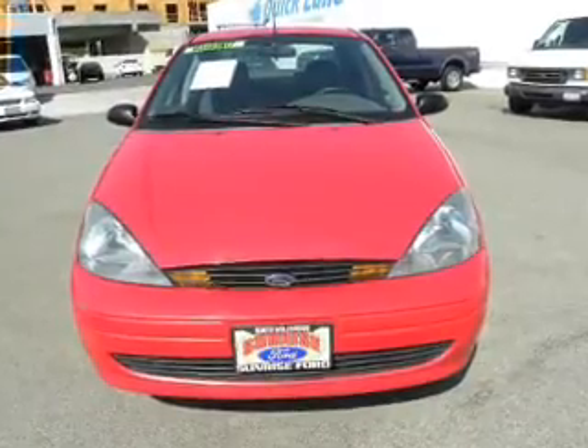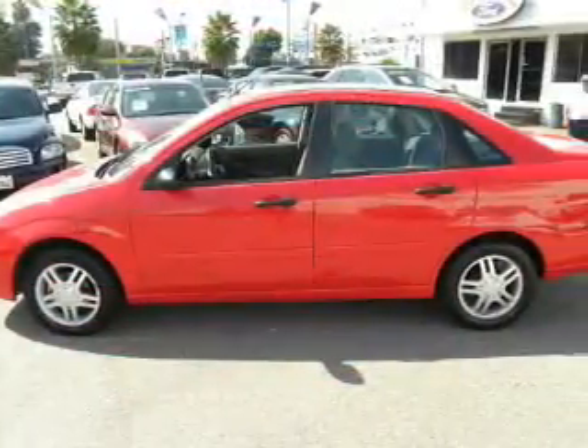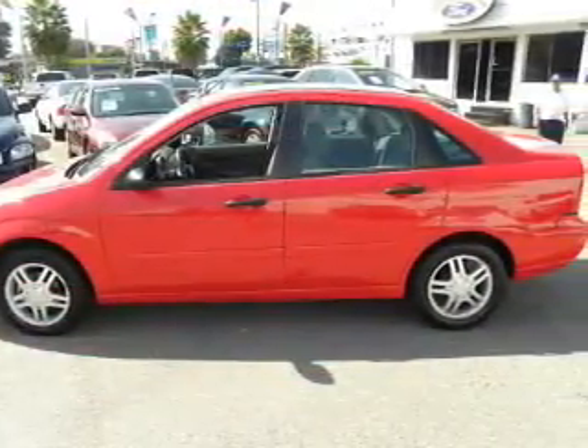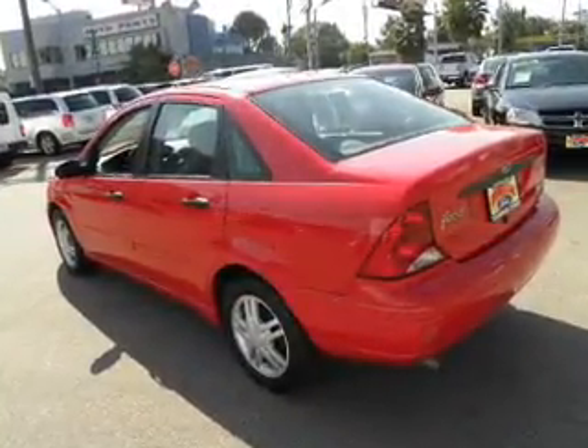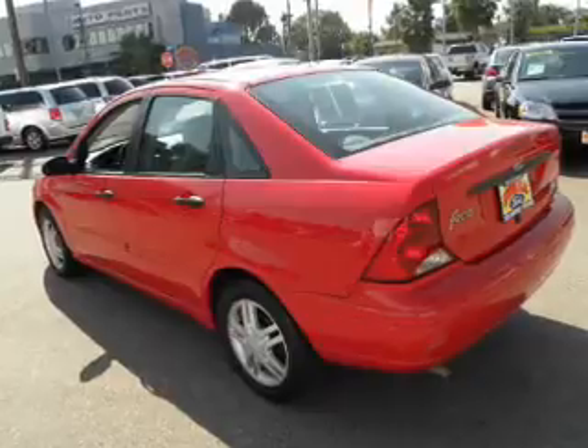The powertrain includes front wheel drive with an efficient four cylinder engine connected to a smooth shifting automatic transmission. Premium wheels give a more luxurious look. Heated seats comfort you on cold winter days.